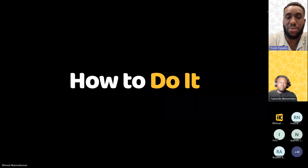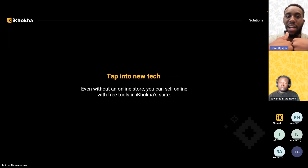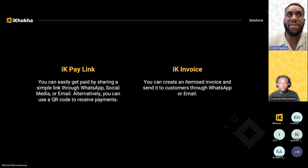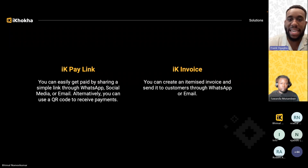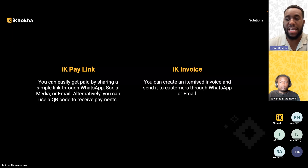To tap into this big opportunity you need technology that enables you, and at Ikoka that's our area of expertise. We offer a suite of technology and products to help you tap into this. The first product is called the Ikoka Pay Link — an easy way to get paid by sharing a simple link via WhatsApp, social media, or email. You can also use a QR code. The second is the Ikoka Invoice tool, where you can create an itemized invoice sent to customers via WhatsApp or email.